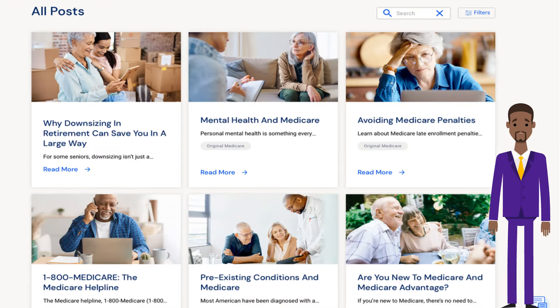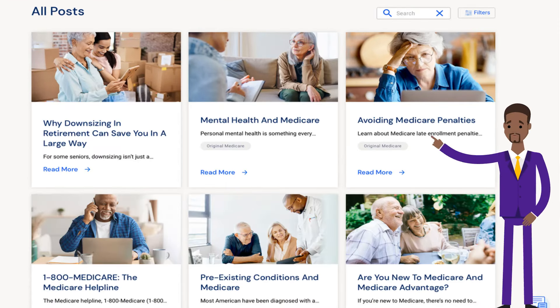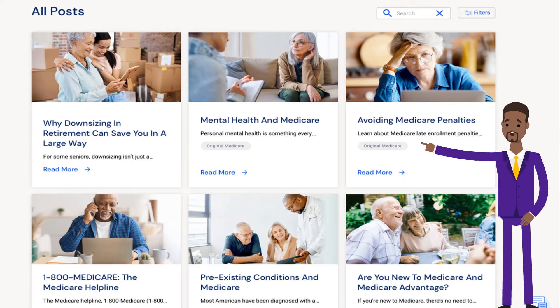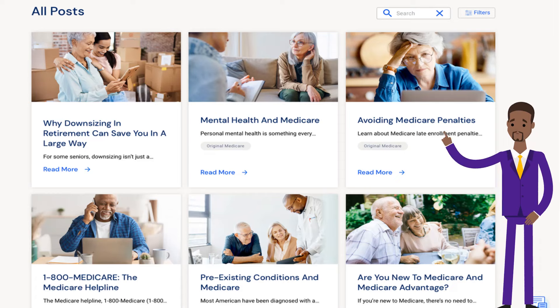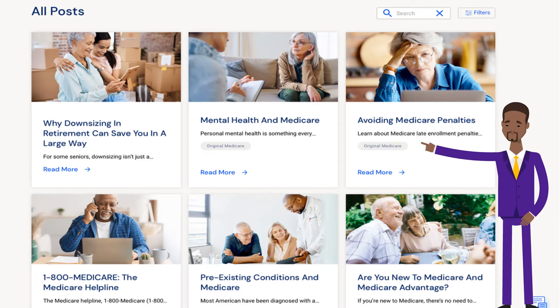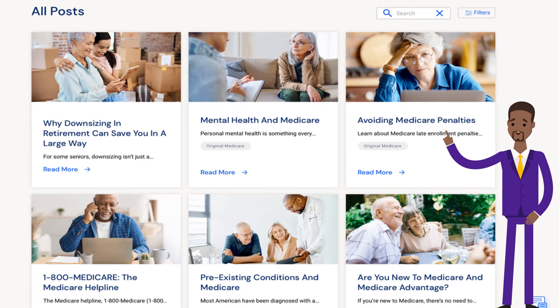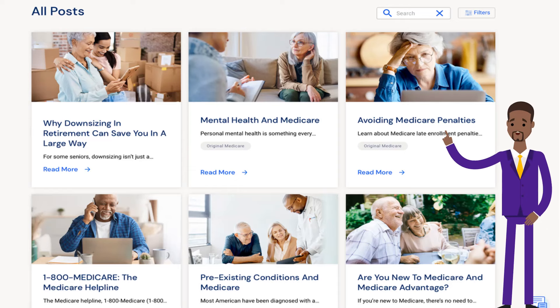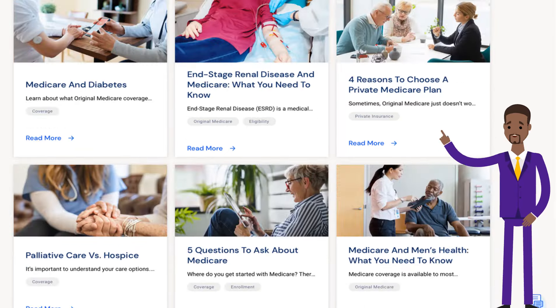Comrade Health Agency Plan and Roll offers many articles. Here are a few: why downsizing in retirement can save you in a large way, avoid Medicare penalties, are you new to Medicare and Medicare Advantage, as well as Medicare and diabetes.